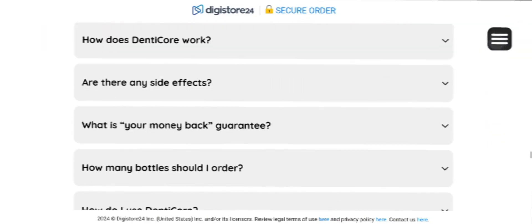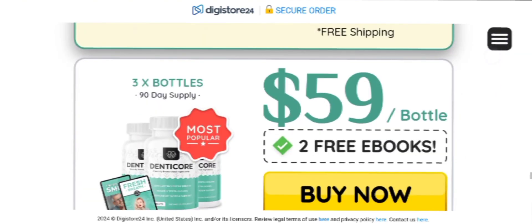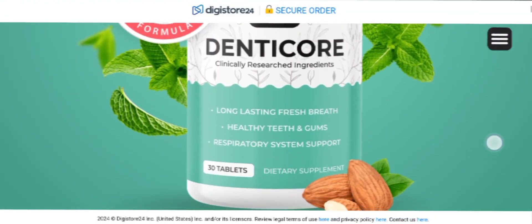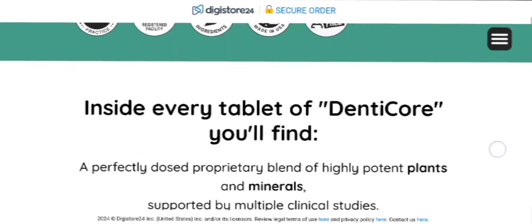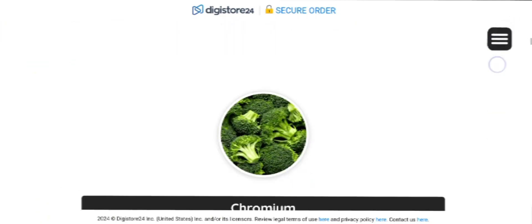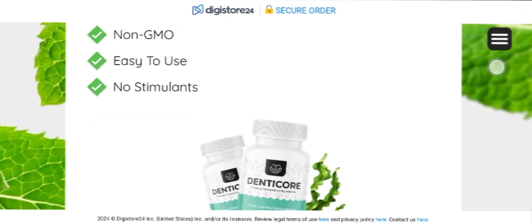The most important alert is that this product is available for sale only on its official website and is not sold on any other marketplaces, so be careful while purchasing. To help you out, I have left the link in the description box below — you can click there and you'll be redirected to the official website to purchase directly.